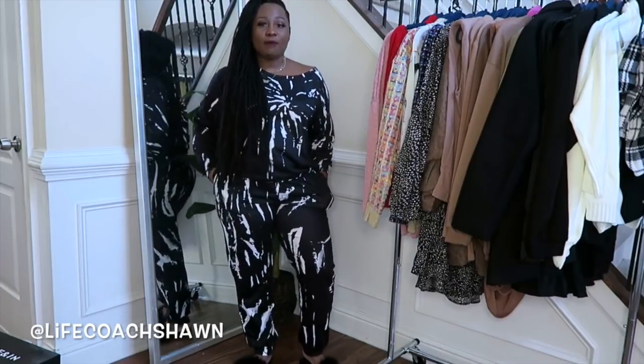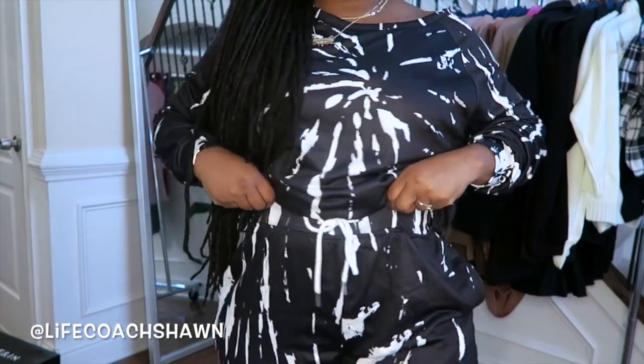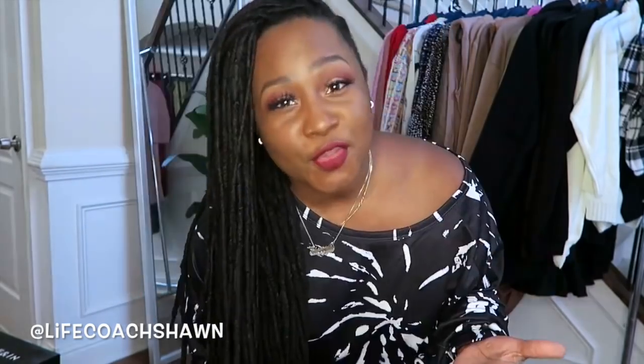You can do a pop of color by adding a red bag, pink bag, whatever you want. It does have a little drawstring detail, it has pockets, and it's off the shoulder. You can do this set with sneakers, add some heels like the ones I showed you in the beginning of the video, or wear it casually like I am today with some nice little furry slides. Super cute — perfect for casual or you can dress it up.